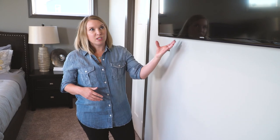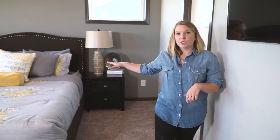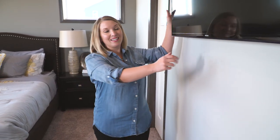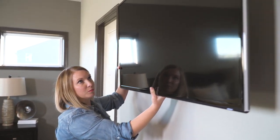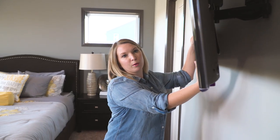Here we have a TV mounted on an adjacent wall to where our bed is. You don't need to put your TV on the wall directly across from the bed making it a focal point. You can have it up and out of the way and then easily extend it out, swivel it, and tilt it down for the perfect viewing experience when you're lying in bed.